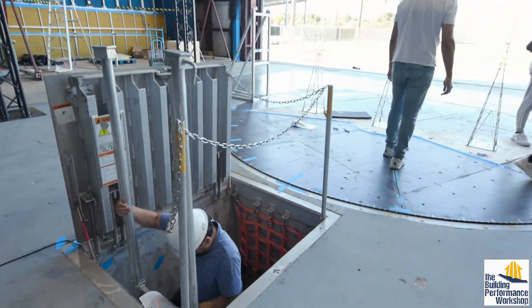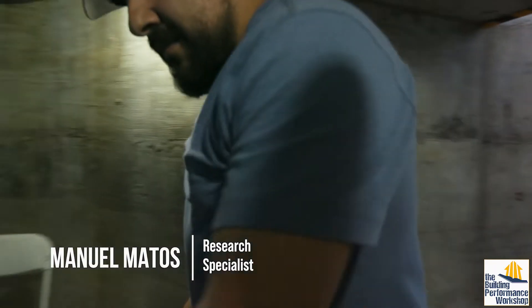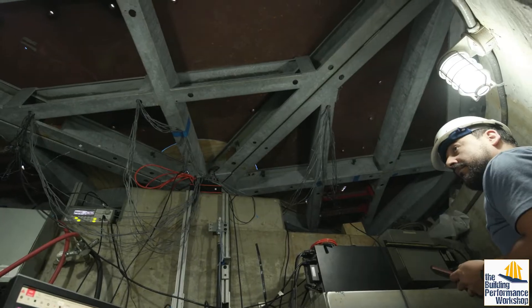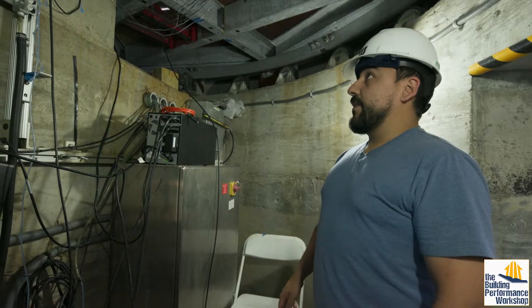We are now getting into some research related to that. This is the area we use to install most of the sensors in the different models — all the cables from accelerometers, load cells, and strain gauges come down here so we can test without disrupting the flow around the models.